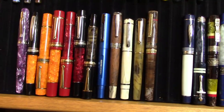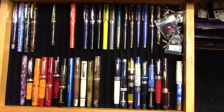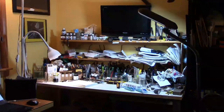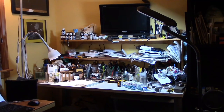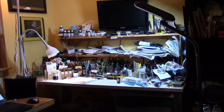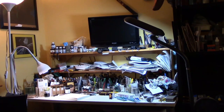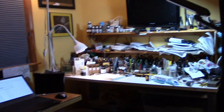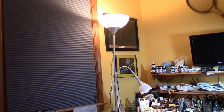So let's see what my pen room looks like. Be prepared — it'll be some chaos. This is the desk I do most of my work at. I have a lot of lighting: a fluorescent light there to the right, an LED spotlight, and light that reflects off of the ceiling.